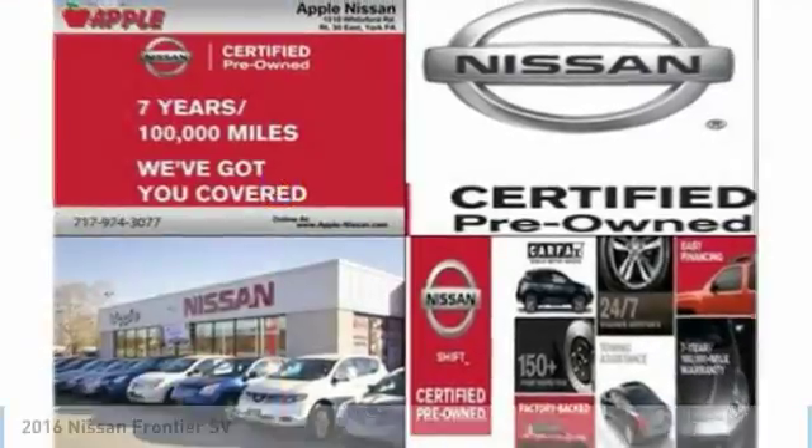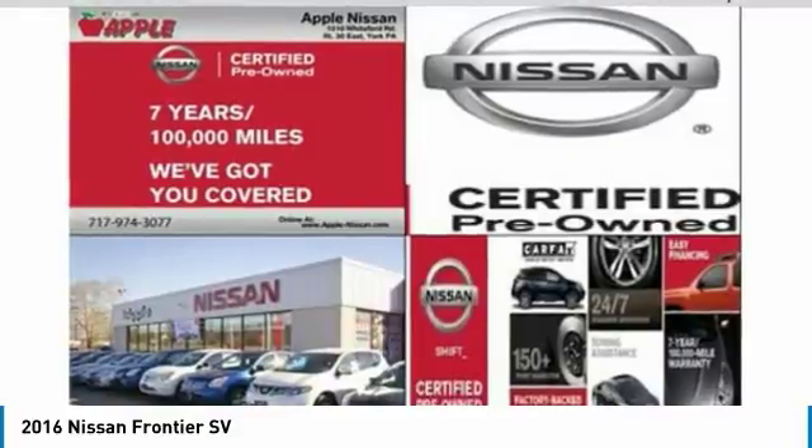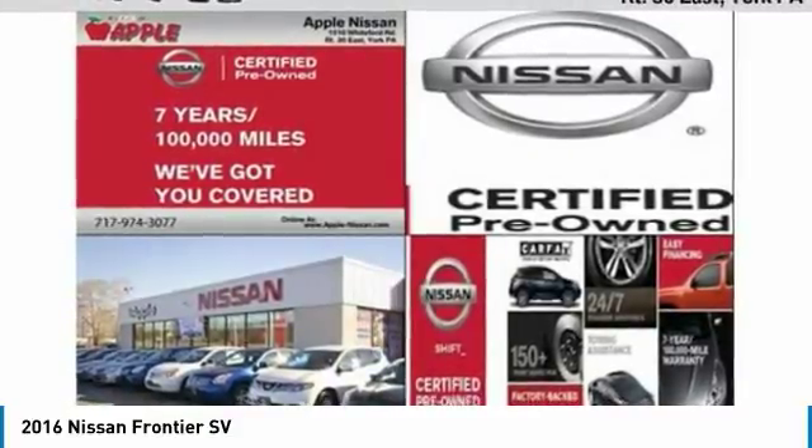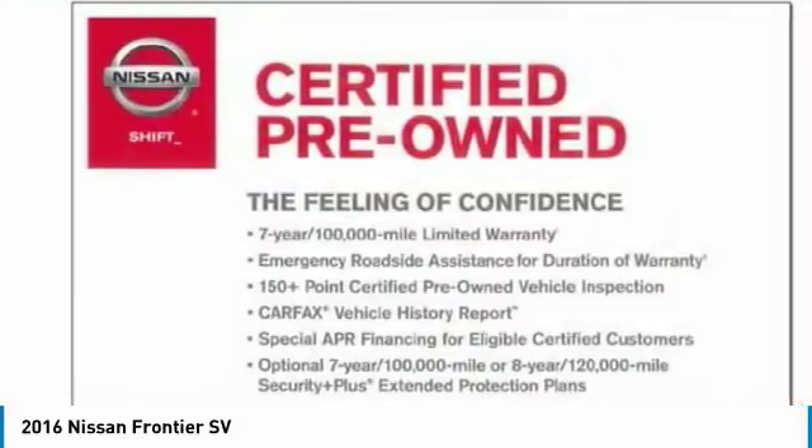For the right vehicle, check out the 2016 Frontier. The Nissan Frontier offers a full-length, fully-boxed frame for strength, serious off-road capabilities, and a 5-star rating for side-impact crash safety.